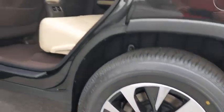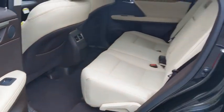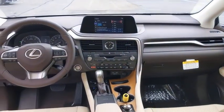Remote engine start, Bluetooth, leather-wrapped steering wheel, adjustable steering wheel, power steering, keyless start, floor mats, four-wheel disc brakes, auto-dimming rear-view mirror.